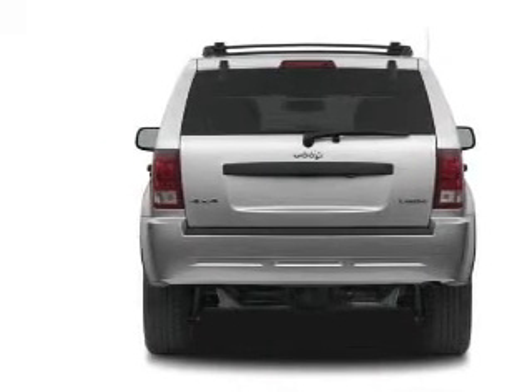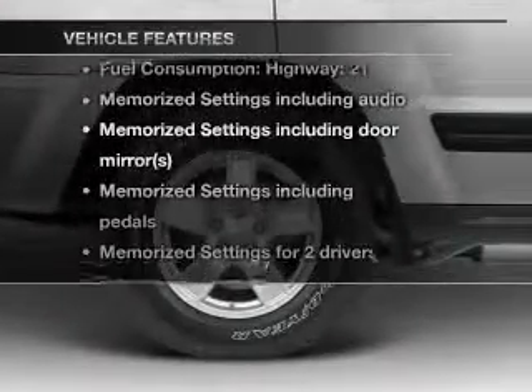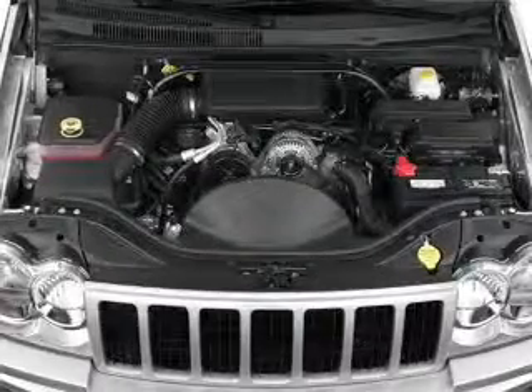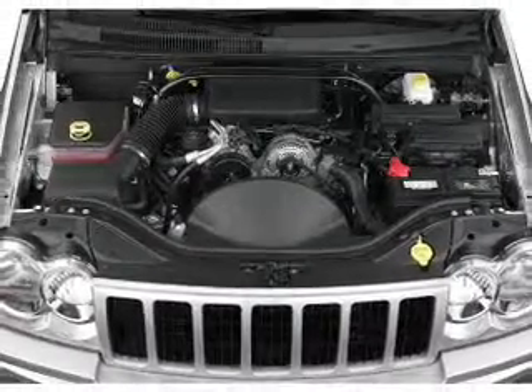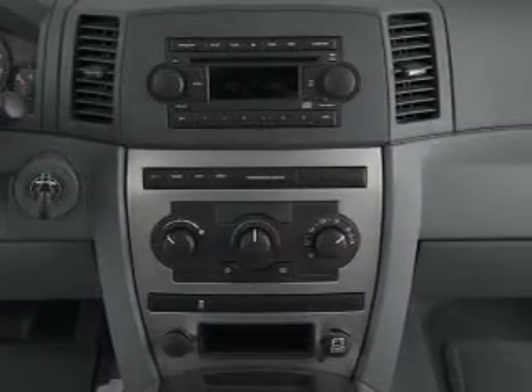Power and reliability are a great combination. This vehicle has both. Plus, enjoy these notable features that are included in this vehicle: air conditioning, power door locks, power windows, power steering, cruise control, power mirrors, an alarm system, an AM-FM stereo with a CD player, and an adjustable tilt steering wheel.